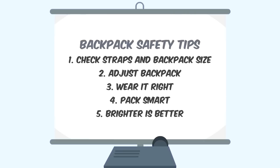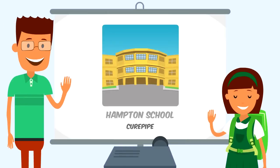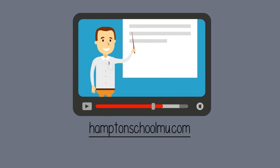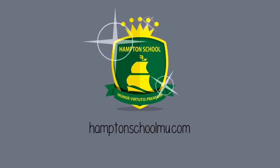Okay parents, if you follow just a few of these backpack safety tips, you'll keep your child safe and healthy. From everyone at Hampton School at Catrabourne and Curepip, have a happy and healthy school year. For more helpful videos like this one, please visit hamptonschoolmu.com.